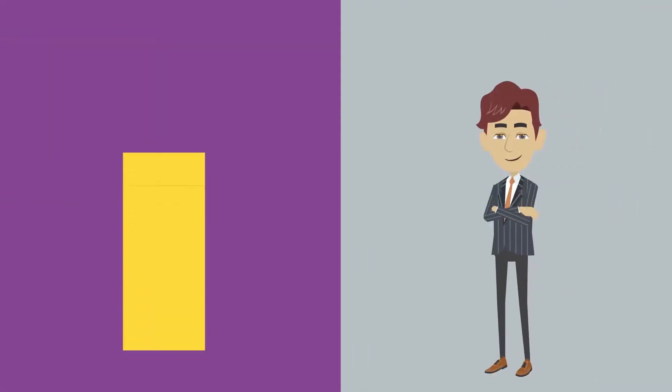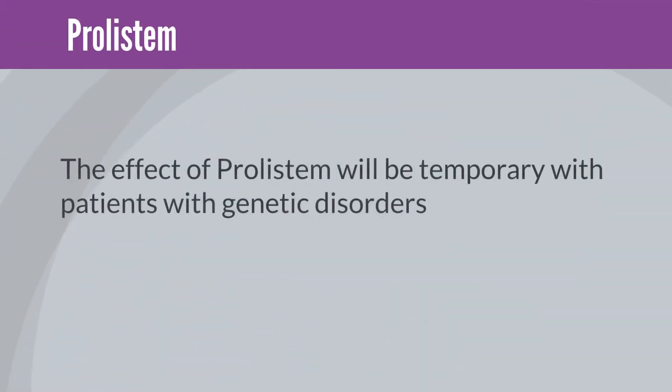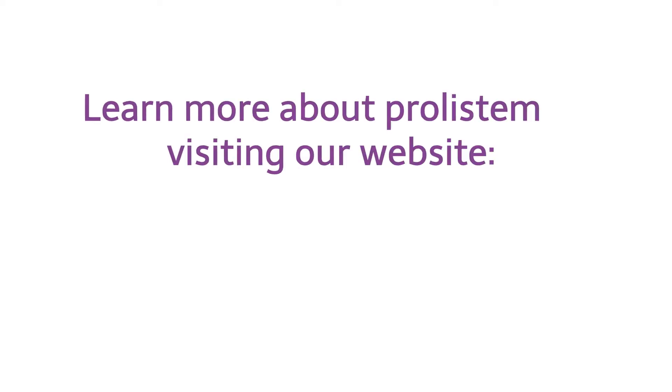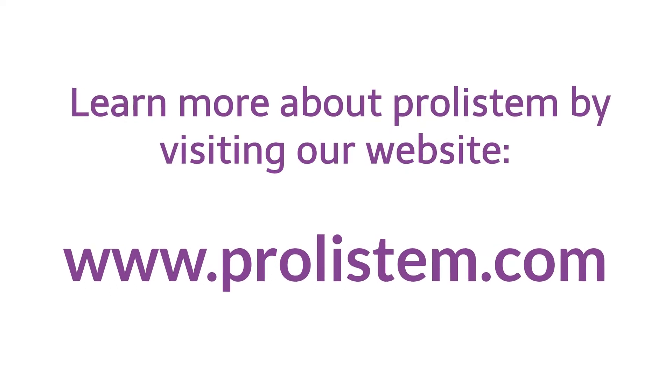Taking Prolistim in cases like these can increase the success rate. Bear in mind that the effect of Prolistim will be temporary with patients with genetic disorders. Learn more about Prolistim by visiting our website, www.prolistim.com.